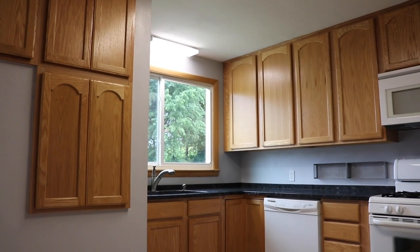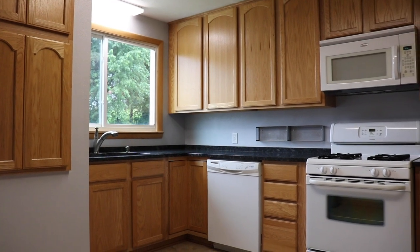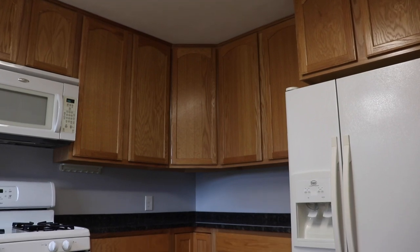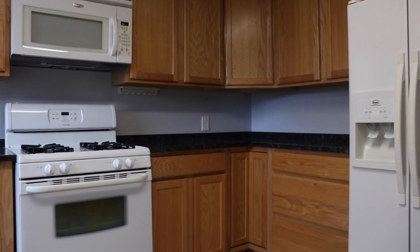In the kitchen, there's room for a nice breakfast table. We have new cabinetry, granite counters, and a nice window — almost the size of a picture window — that lets you view the backyard.